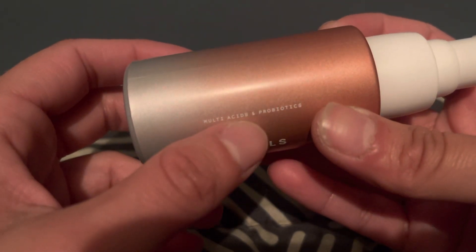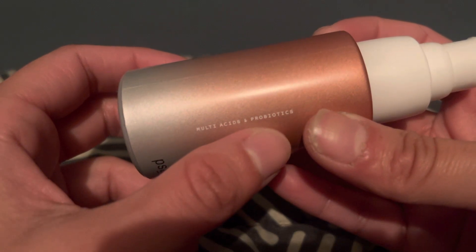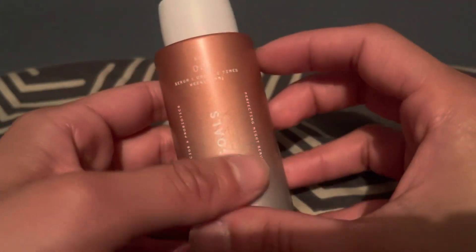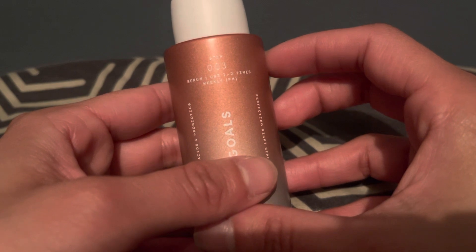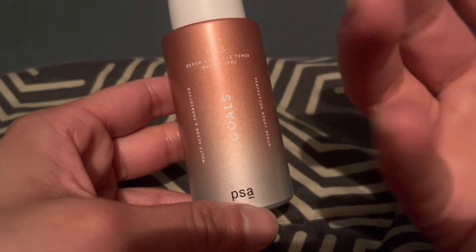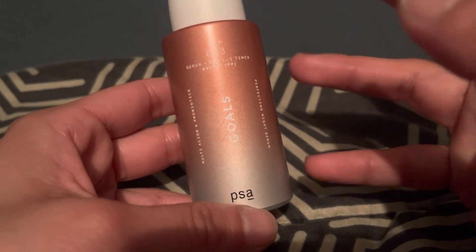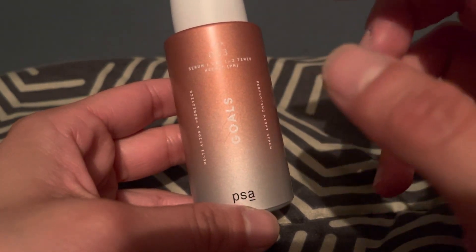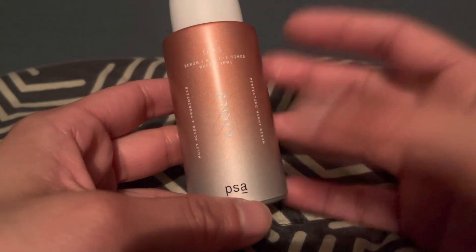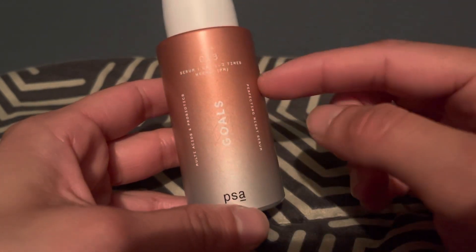It says 'multi-acids and real probiotics' right on it. I wish I had the original box. It's a pump, like a gel serum — yellowy, maybe peach-colored — and you use it at night only. It feels really nice on the skin and sinks in within a few minutes. It does have a kind of strong smell, so I wash my hands after applying. It doesn't linger on your skin once you apply your other products. Just be careful because it has BHA — you don't want to touch your eyes.